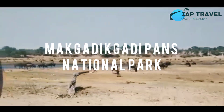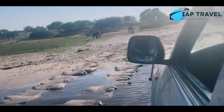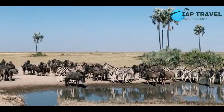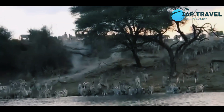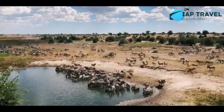10. Mkadiqadi Pans National Park. Mkadiqadi Pans National Park is located on the banks of the Boati River. The wide and diverse ecosystem is one of the reasons tourists visit here. When the dry season arrives, herds of wild animals from miles away will come here to gather at the Boati River, which is its only source of water.